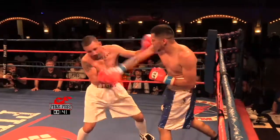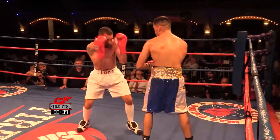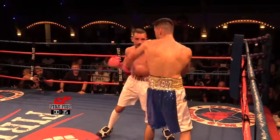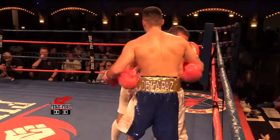Ramon's dropping his hands. Ramon's best fight is from a distance. Right now he's got his chin in the air and Yanez is keeping it close, letting his hands go.